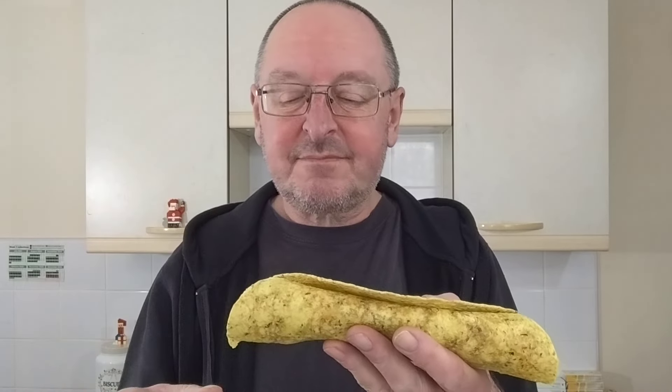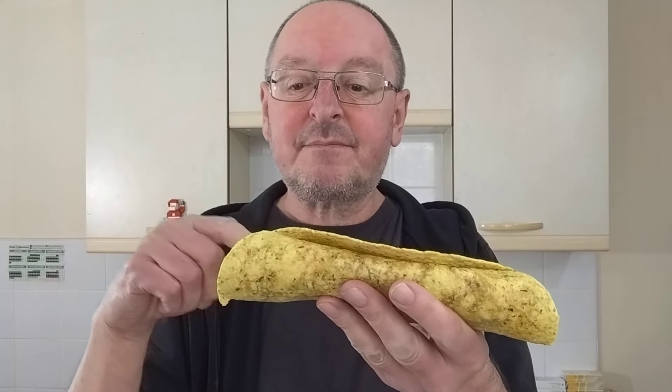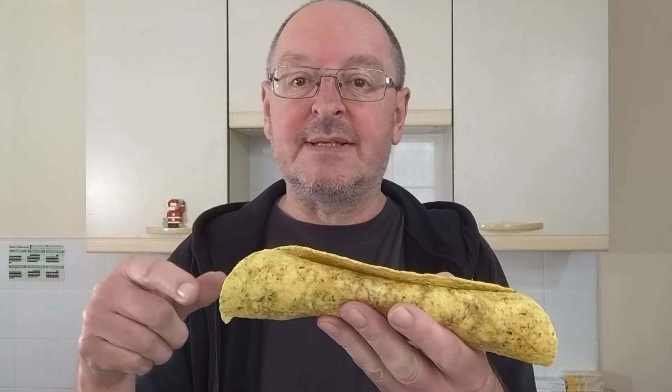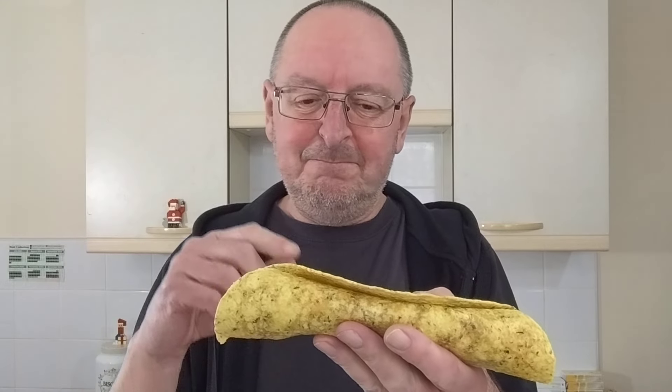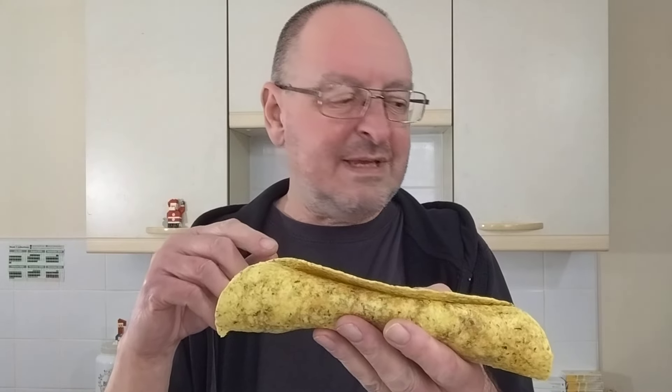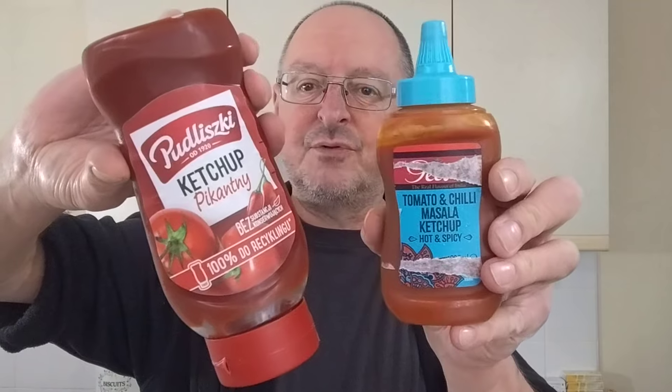I didn't put any more sauce in. I demolished that other wrap while I was waiting for this to cook. I had an idea - these wraps would make an excellent base for a pizza because I've made loads of tortilla pizzas. I was thinking a bit more tomatoey for the base. On the other wrap I put a combination of those two sauces and I think that's going to really work as a pizza base - we'll do that at some point.